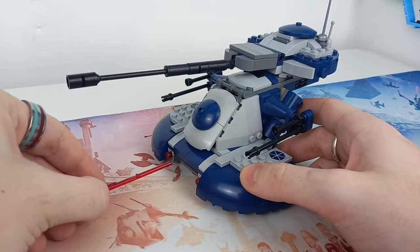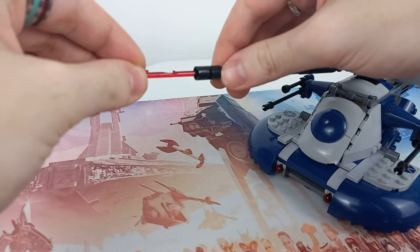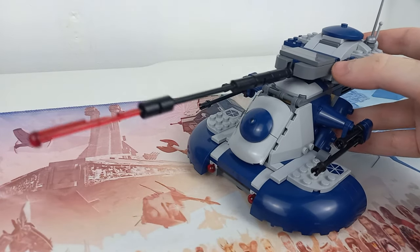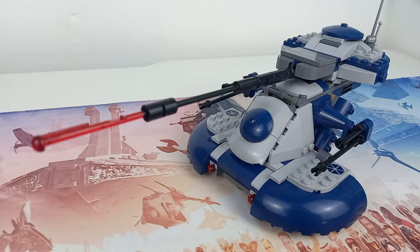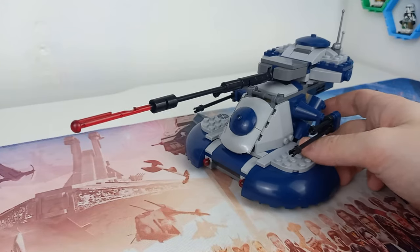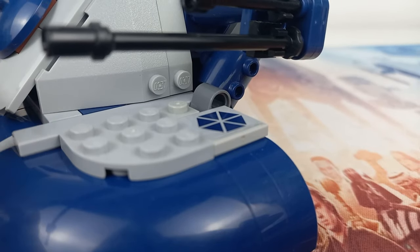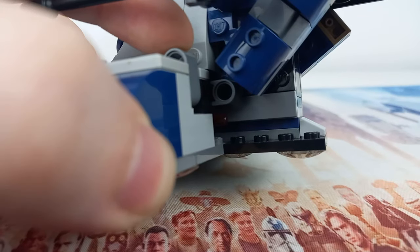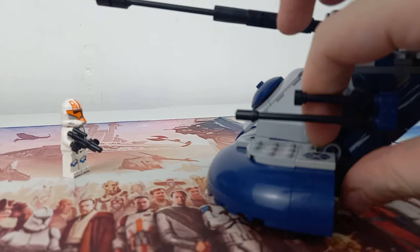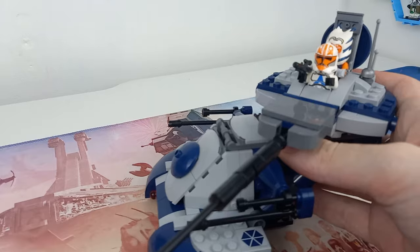You might also notice that this set comes with an extra red flick-fire missile, which is the only extra piece included in the instruction manuals. I definitely recommend adding that to the end of the turret on the top of the AAT if you're displaying it — it makes a really cool blaster effect. The other two can be found at the bottom of the AAT and are really one of the main play features. There's a little Technic beam on the side that sticks out just enough for you to push back, putting pressure on the flick-fire missiles and enabling you to fire them towards Ahsoka and the clone trooper.